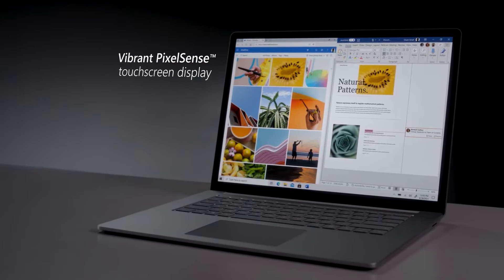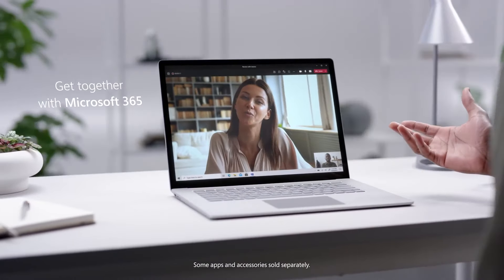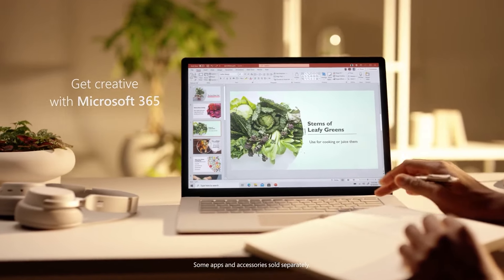It's an excellent showcase for Windows 10, and it's more than capable of running any graphic design app you can think of. With the release of Windows 11, it is also possible to upgrade for free.